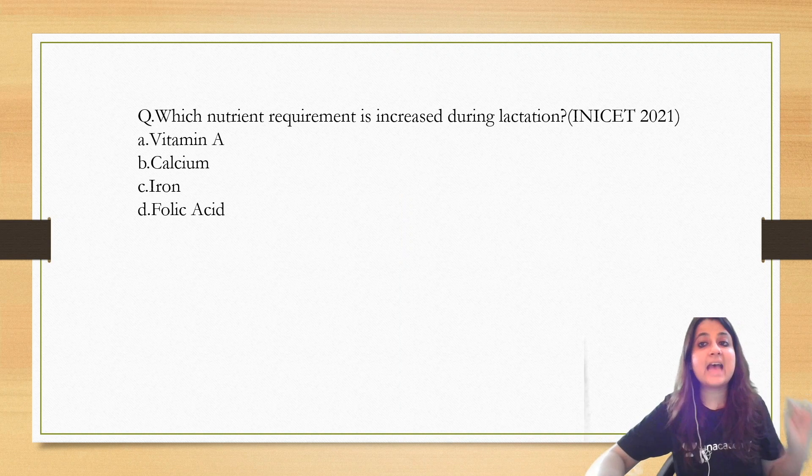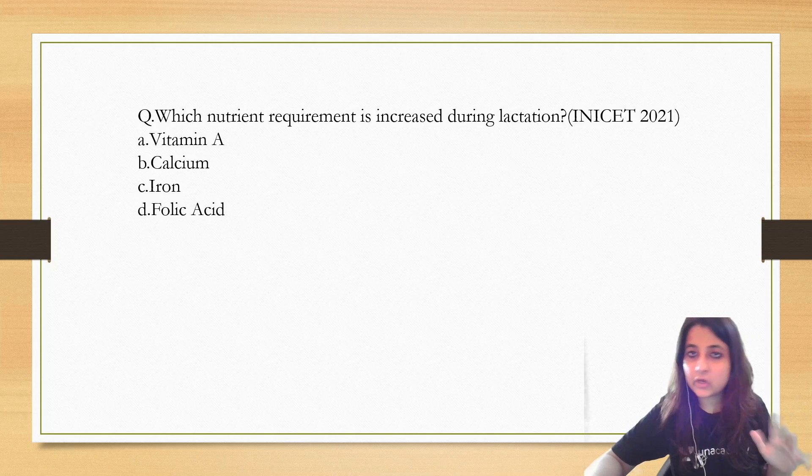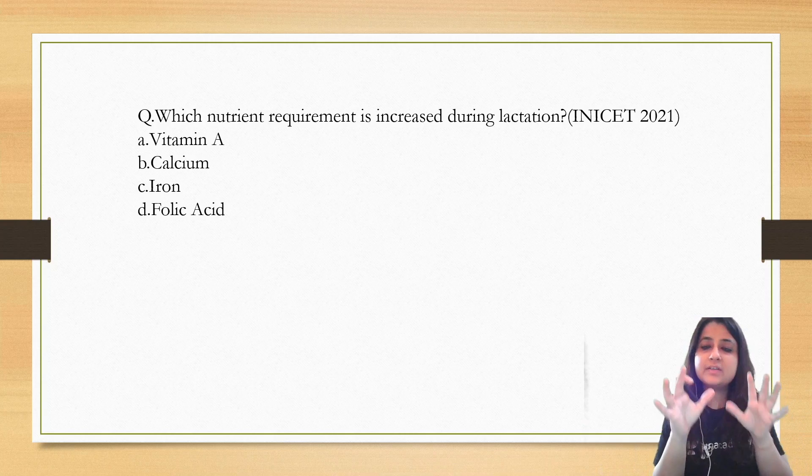Let us see the question that came in INICET 2021: which nutrient requirement is increased during lactation? Options: Vitamin A, Calcium, Iron, Folic acid — a question similar to this.